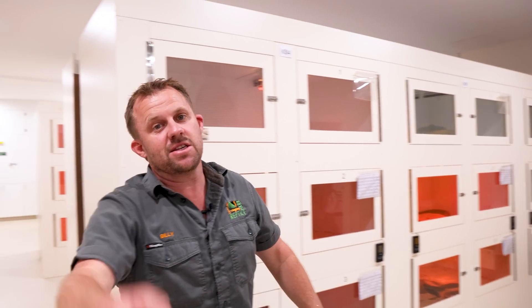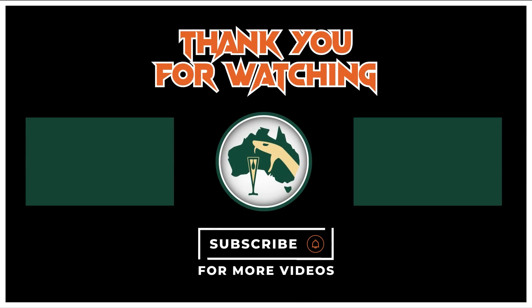That is going to be it for this episode. Hope you guys liked it - it was a fun one. I love answering lots of questions, so keep them coming and we'll do another one like this not too far away. Like, share, subscribe, and I'll see you all for the next episode.